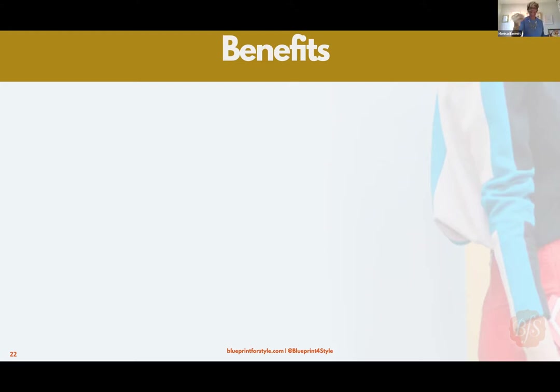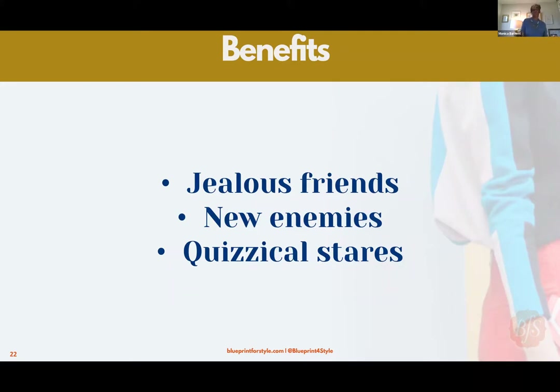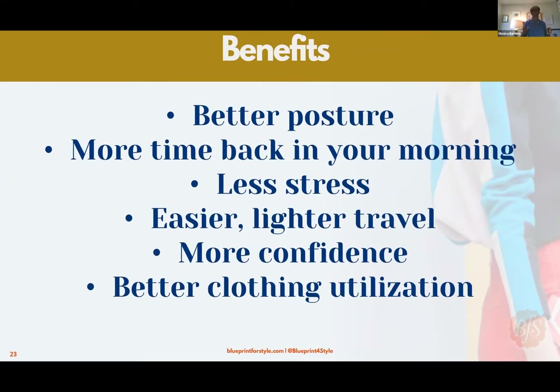Your real benefits: better posture because you feel and look good. A closet that can have a conversation with itself. A less stressful morning — you're not asking 'what do I wear today,' you're asking 'what do I want to say today.' You'll get more time back in your morning. And it makes for easier and lighter travel. One of my sayings: over-packing is a symptom of a cluttered closet.